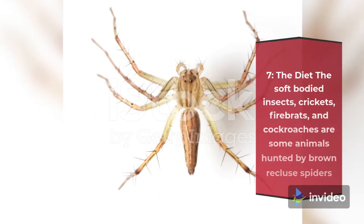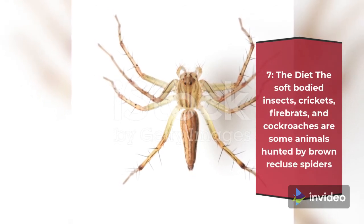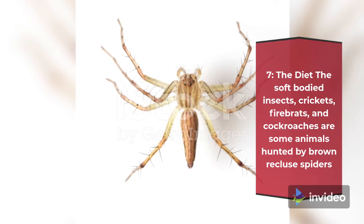Fact 7: The Diet. Brown recluse spiders hunt soft-bodied insects. Crickets, firebrats, and cockroaches are some of the animals hunted by brown recluse spiders.